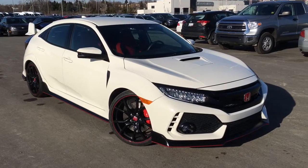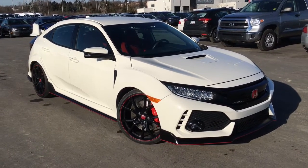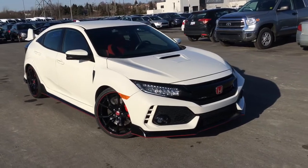Hello and welcome back to another walk-around video. I'm Justin here at Whitby Oshawa Honda, where we've got city deals with a country feel. Today we're checking out this very luxurious, beautiful 2017 Honda Civic Type R in the Championship White finish.